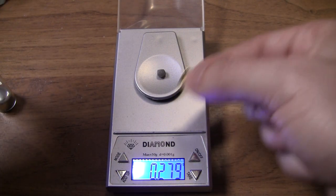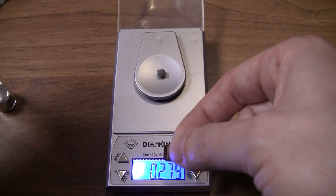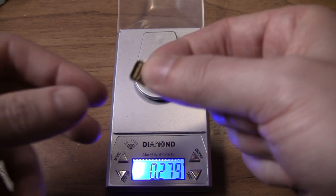The diamond weighs about 0.3 grams. Diamonds are usually measured in carats, and a carat is 0.2 grams, so that's about a one and a half carat diamond.